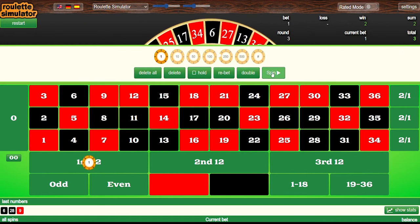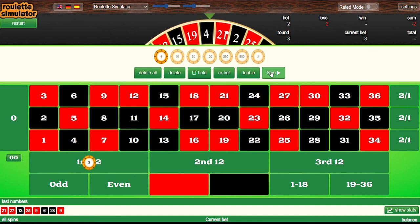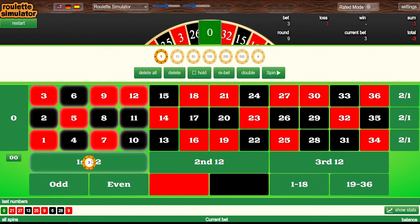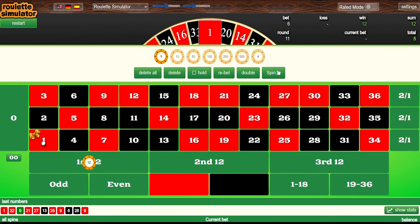We go back to level one and win again. We bet level one again and lose, then go to level two. We lose again — level three. Still a single unit. We lose again, so level four — for the first time we increase our bet size from one unit to two units. We lose again, and again. Now we go to six units. Even after six straight losses we're still only at a six-unit bet. That one wins, giving us a profit of 12 units on that spin. Our total is now up to five units.